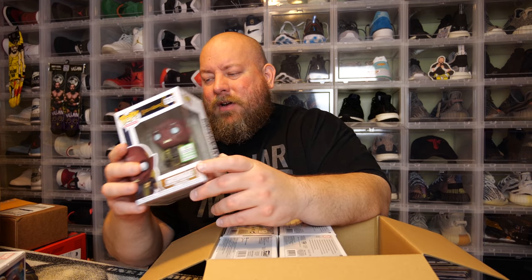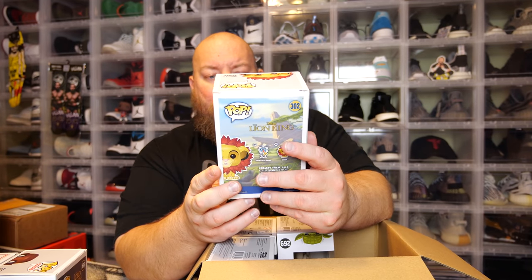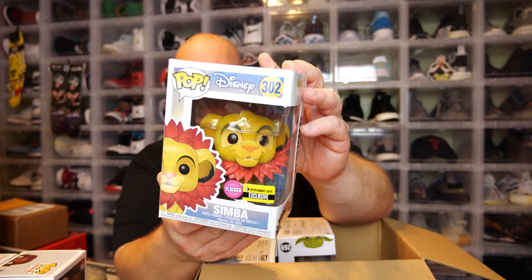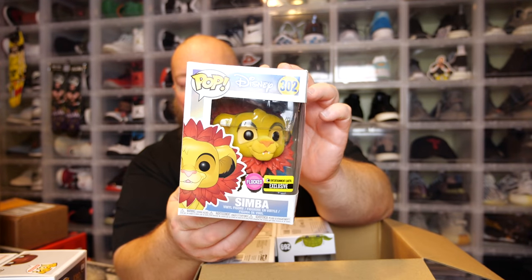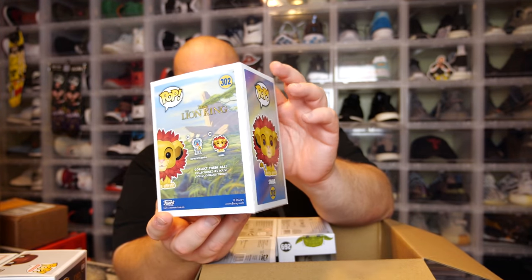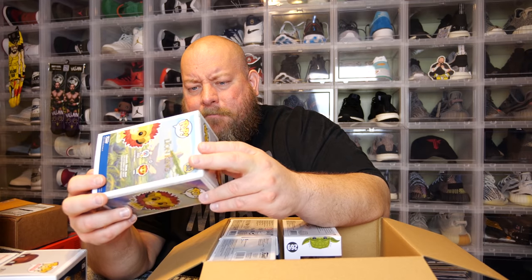Beyond the factory crease, the Grish Knock box has a few scratches on the window but it's not in bad shape. Next one — the back says Lion King. We have Simba, flocked, Entertainment Earth exclusive. That's a big pop — it takes up like the entire inside of the box. Condition has a little bit of window rubbing, but beyond that there's no real damage, so that's not bad at all.